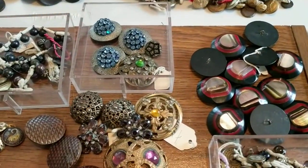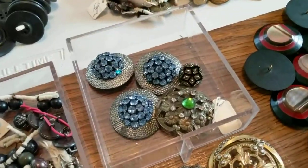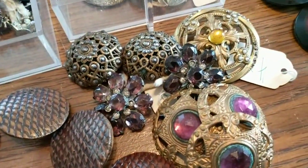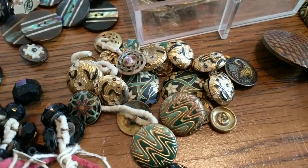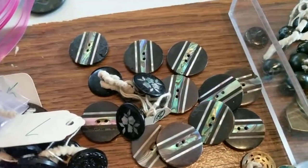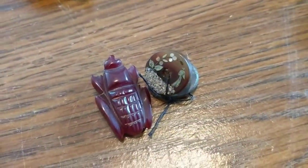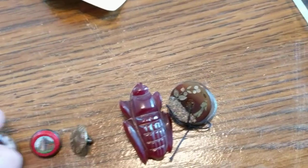There are rhinestones, some more openwork buttons, really nice floral designs, a pine cone pattern, some enamels, convex type buttons, more inlay type work, and mother of pearl. Just learning about this stuff as I go.